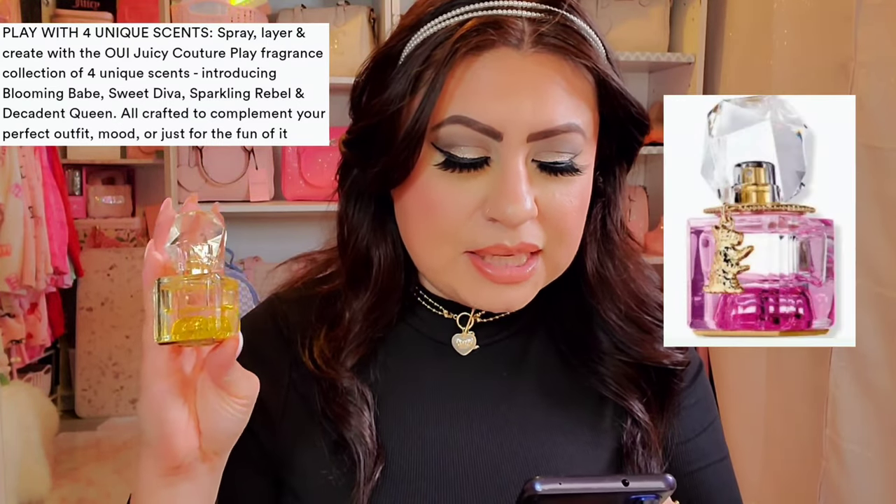I believe these are part of a collection you can pair with other Juicy Couture perfumes. It's called the Play Collection — the first layering collection. They have four different fragrances: the Blooming Babe, which is this one, the Sweet Diva, the Sparkling Rebel, and the Decadent Queen. What you can do is pair them with each other — you buy them separately, but if you get all four you can mix the scents. I haven't heard of anything like that before.